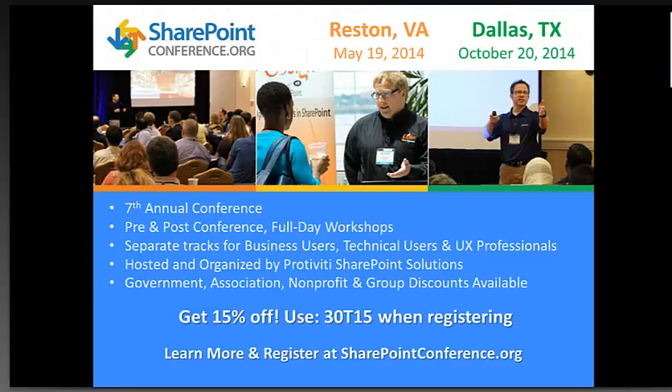We'd like to invite you all to our SharePointConference.org, taking place in Reston, Virginia in May, and Dallas, Texas in October. Everyone on today's call will receive 15% off using the promo code at the bottom of the screen. It's our seventh annual conference, offering pre- and post-conference full-day workshops and separate tracks for business users, technical users, and user experience professionals. Visit sharepointconference.org for more information.